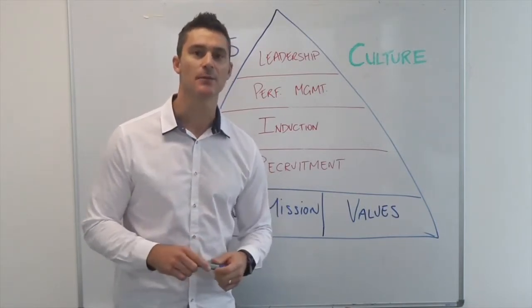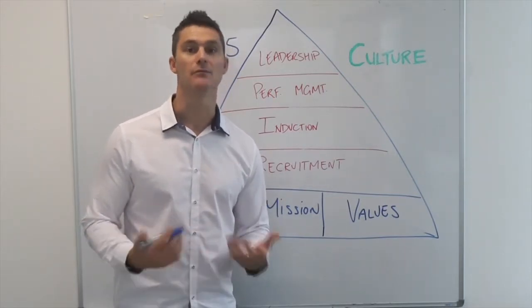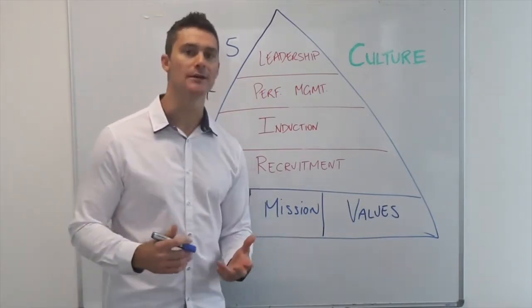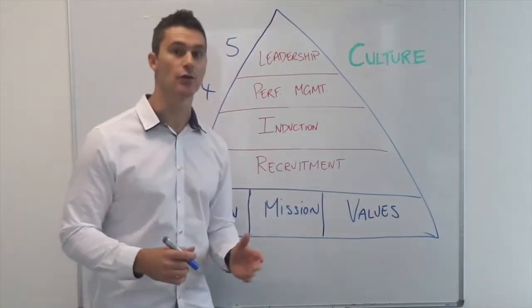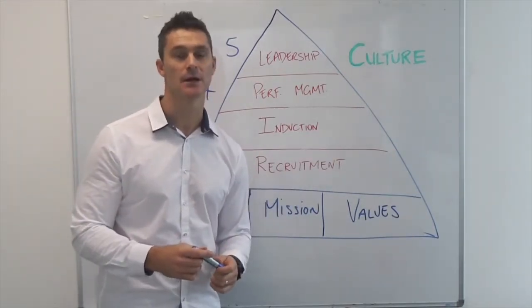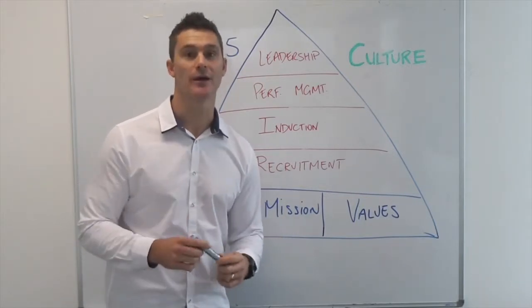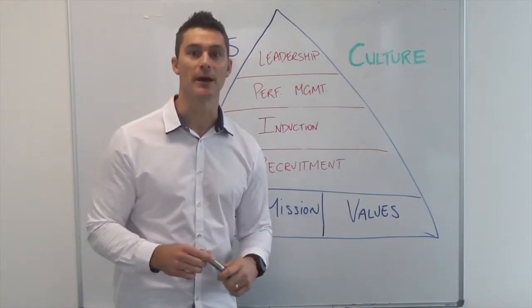Most businesses have somewhere between five to seven core values, but this is what they become known for. It's all about how they go about their business. So the vision, the mission and the values are super important and create the foundation for everything else we do in developing a good culture and expecting high performance from our teams. I do challenge you to go back and make sure you have real clarity around your vision, mission and values — and make sure your team also has clarity around those values. It might be something you touch on on a weekly basis.